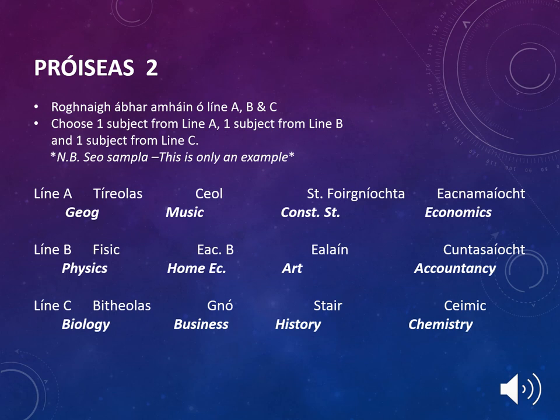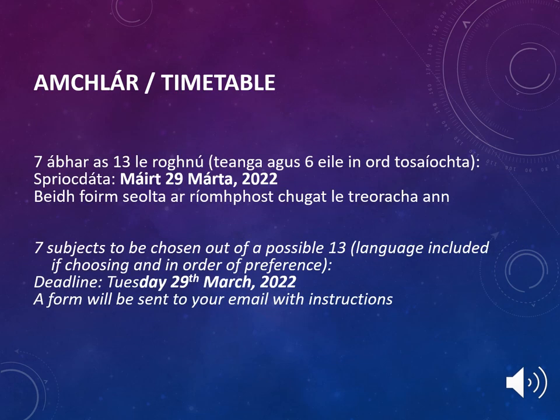This slide is only an example of how those subjects may be arranged. Therefore, your son or daughter will have the opportunity to choose seven subjects out of a possible 13 if choosing a language. It is important to put the language first and then proceed to rank the remaining six subjects from one to six. All students will receive this form by email and it must be returned by Tuesday the 29th of March 2022.